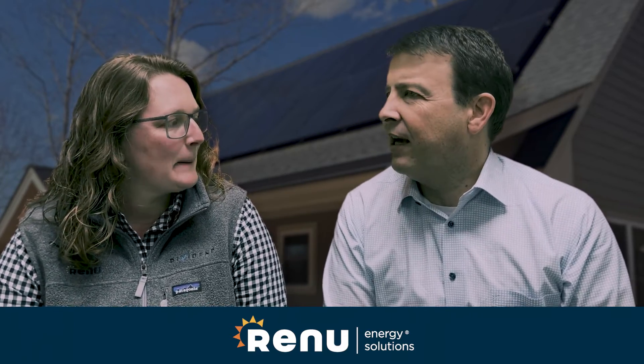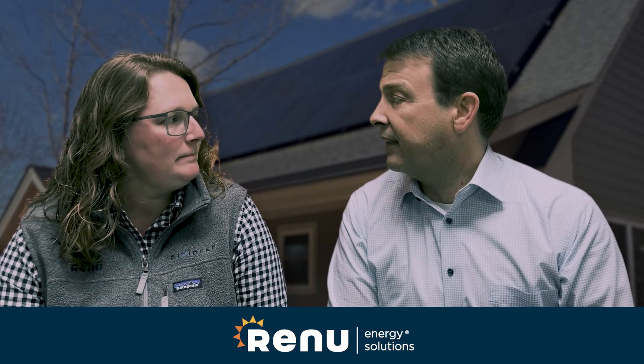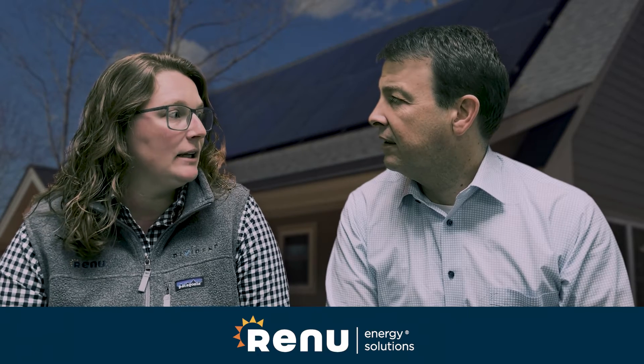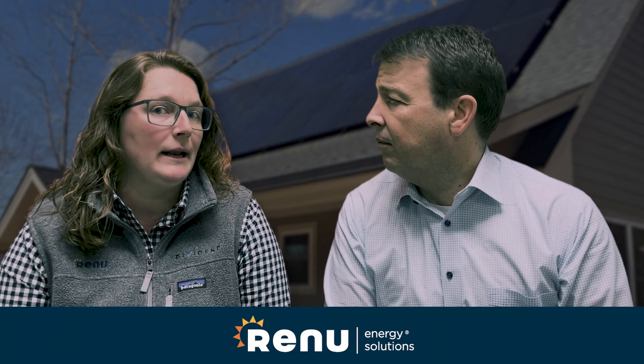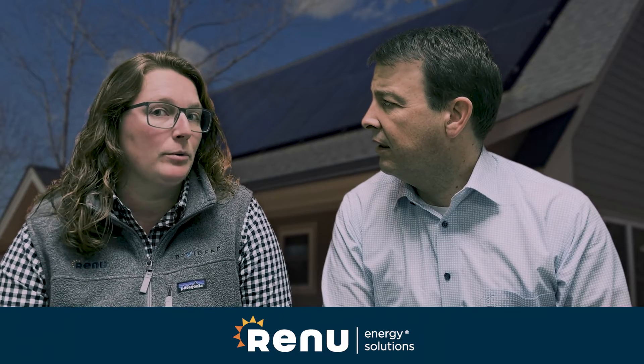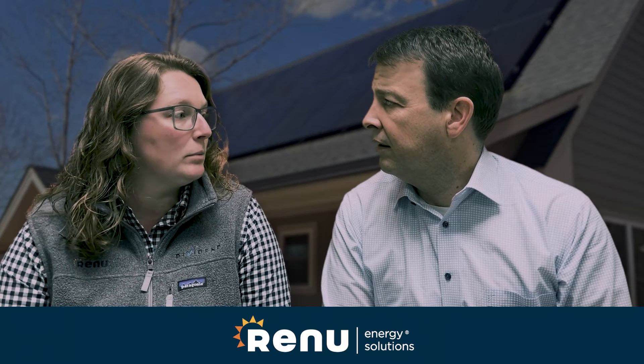Bottom line, what do you think most customers could expect from the rebate? Based on average system sizing in North Carolina, we would expect about an $8,000 rebate from Duke to the customer. But the program does max out at $9,000 per customer.